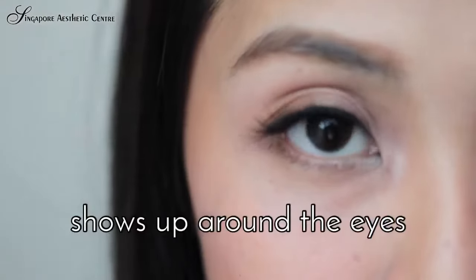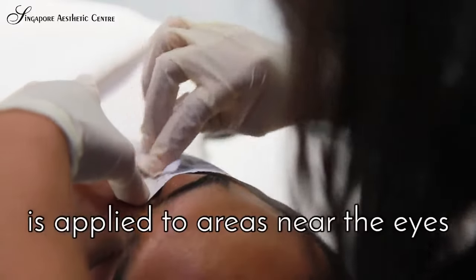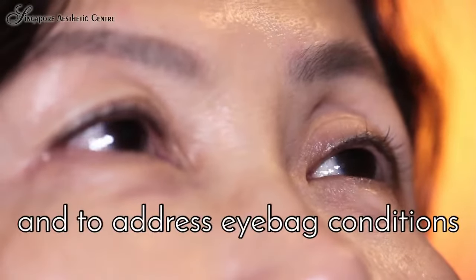A large part of aging shows up around the eyes. Thermage radiofrequency is applied to areas near the eyes to improve eyelid hooding and to address eye bag conditions.